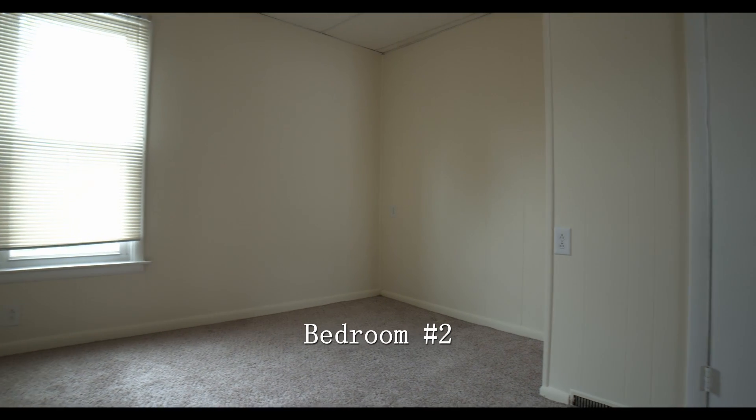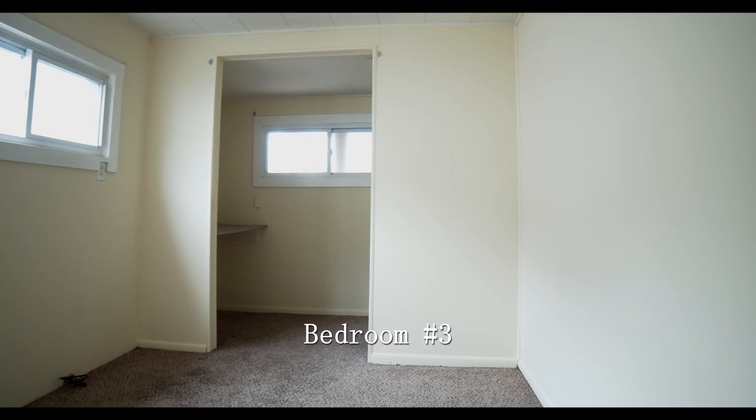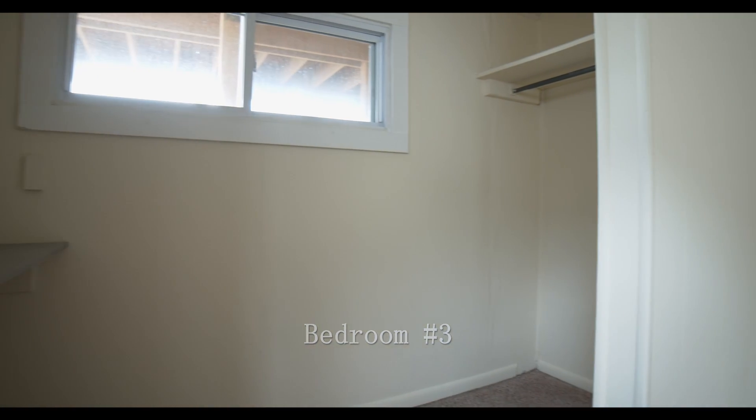Each bedroom is also accompanied by a large closet for all of your clothes storing needs, as well as carpeted floors to keep your room feeling nice and warm.